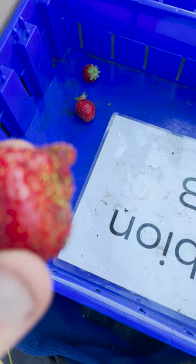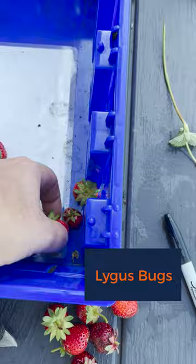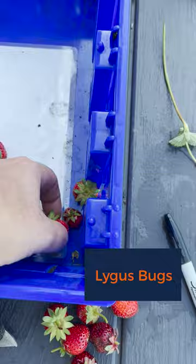Additional damage on the fruit we have seen in our harvest is coming from lygus bugs. It shows up in these deformed, flatter-looking berries. We are hopeful that harvesting often and reducing weed areas near the plants can address these pest problems.